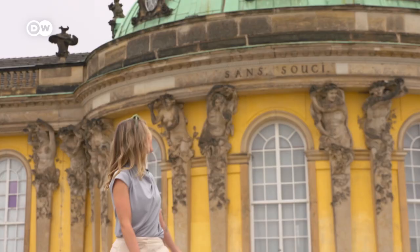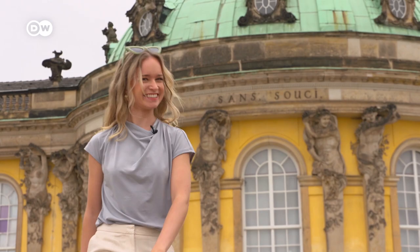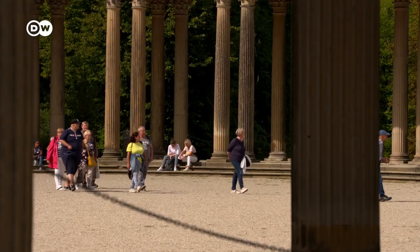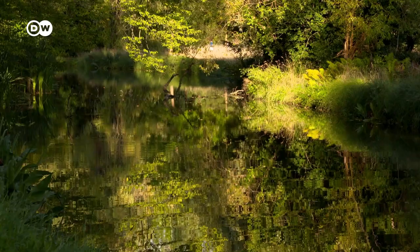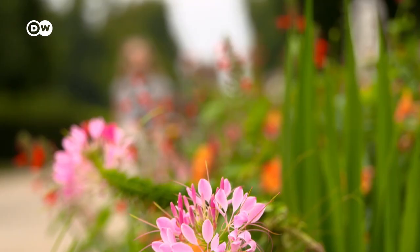Sanssouci is French and literally translates to 'without concerns' or 'without worries' — so that's exactly what my motto today is going to be. Quick tip to make your day as carefree as King Friedrich would have wanted: book your tickets for the palace in advance online to avoid the long queues. Entry into the gardens is free, and that's where I'm starting my tour.